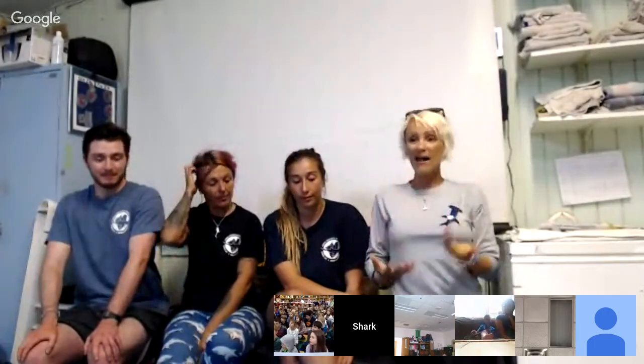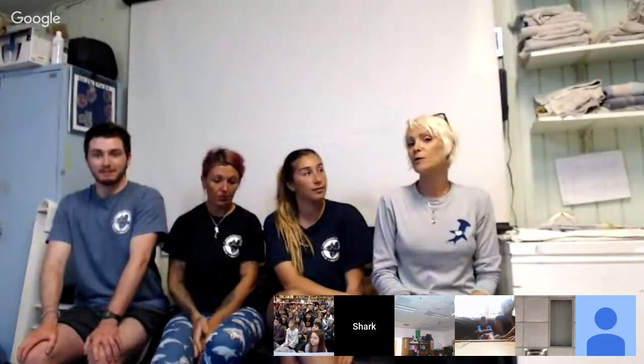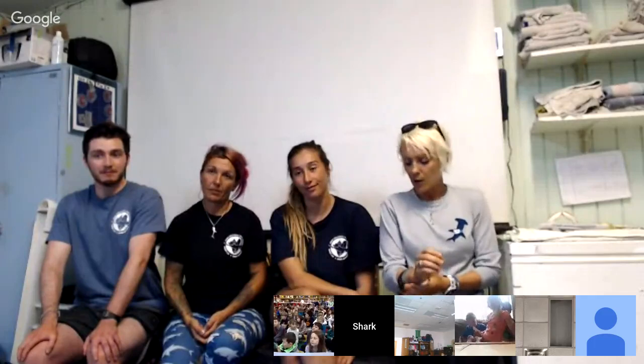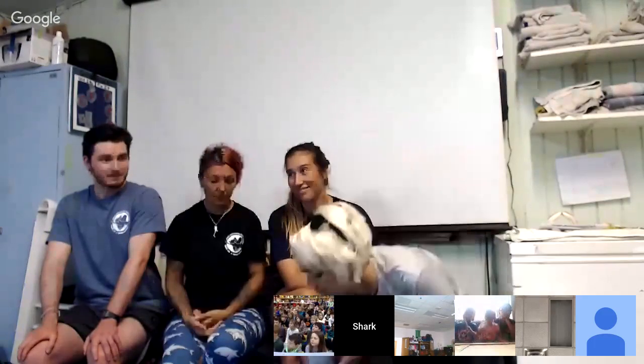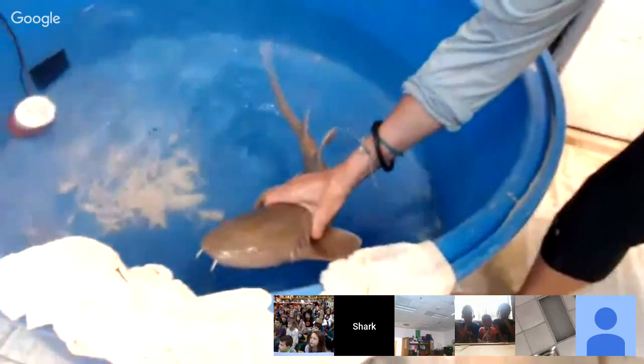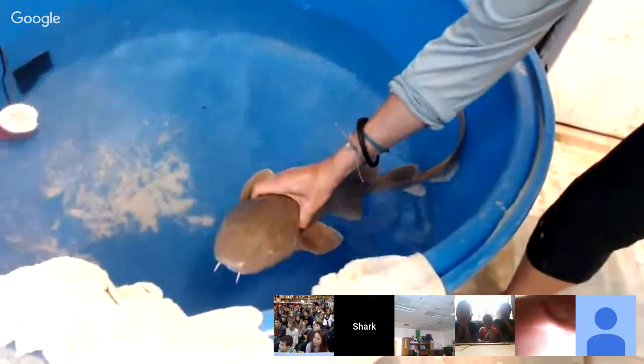Today we're going to talk about how we actually study sharks — some of the equipment we use, why we study them, and the questions we're trying to answer. We have a special guest that's going to help us, so let's go ahead and bring our special guest over.